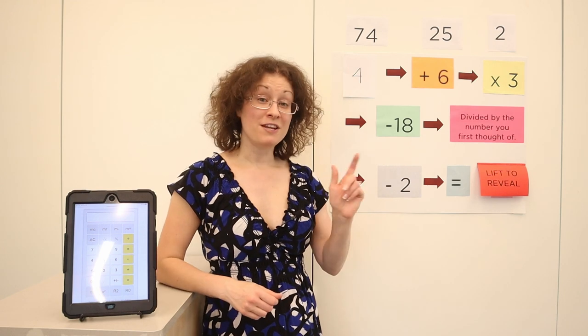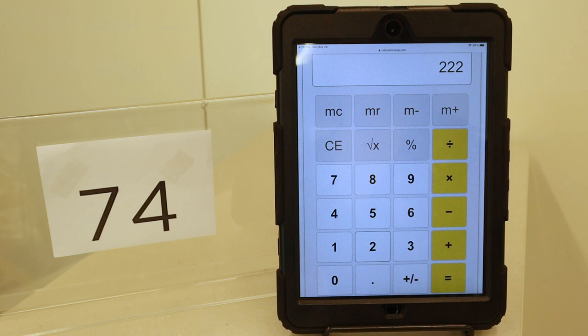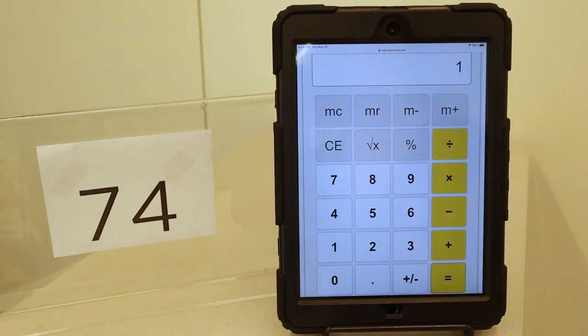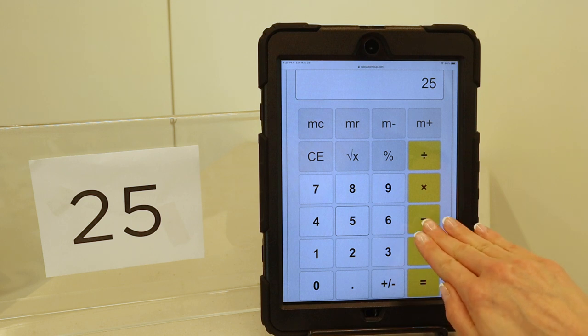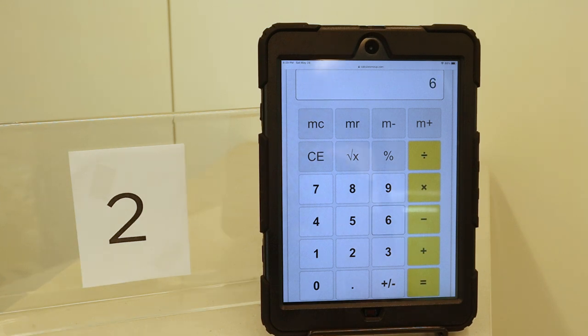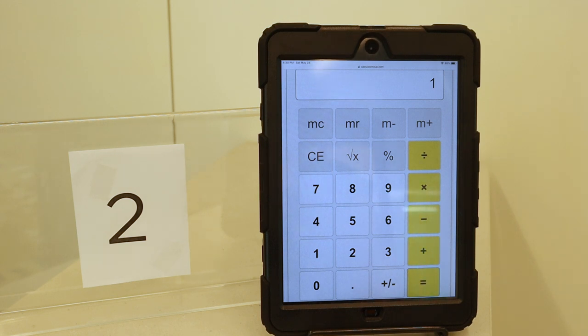So now let's go back and finish the equation, and I will prove to you that all three of these numbers, by the end, will equal the number 1. Beginning again with 74: 74 plus 6, multiplied by 3, subtract 18, had equaled 222. Hello, number 1! Our next number was 25: 25 plus 6, multiplied by 3, subtract 18, had equaled 75. We'll divide by 25, subtract 2 — and what do you know? The number 1. And last but not least, the number 2: 2 plus 6, multiplied by 3, subtract 18, had equaled 6. Divide by 2, subtract 2 — and wouldn't you know? The good old number 1.